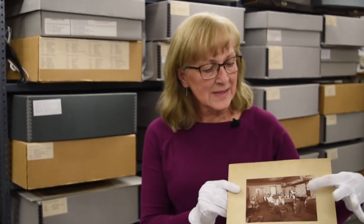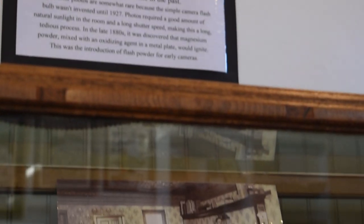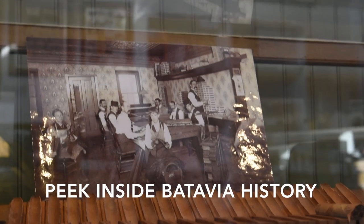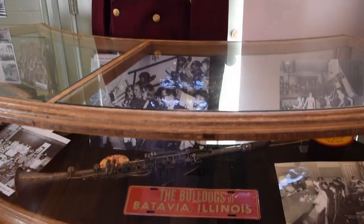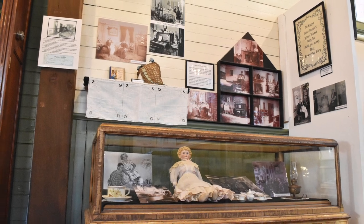Please note the stack of cigar molds in the press in this photo. This artifact will be part of our spring exhibit at the Batavia Depot Museum. Peek Inside Batavia History will include rare interior photos that give insight to what daily life was like in Batavia in the past, and will be on display from March 4th until July 1st.